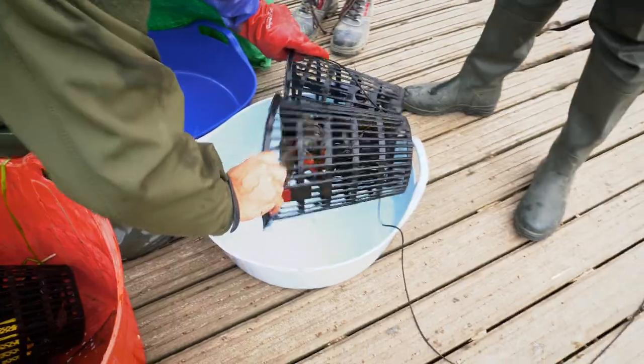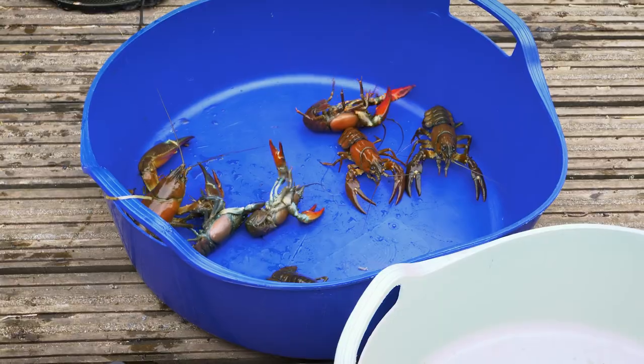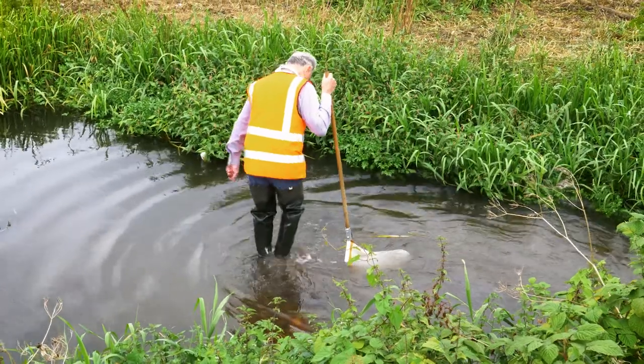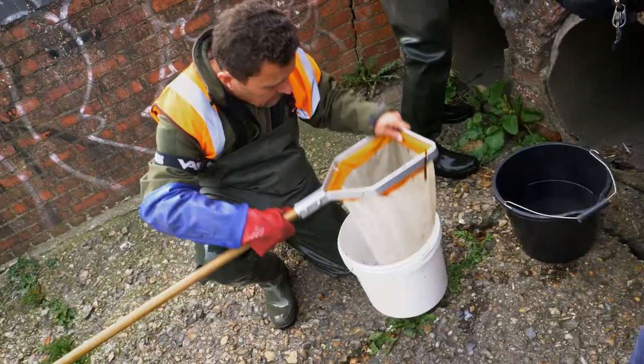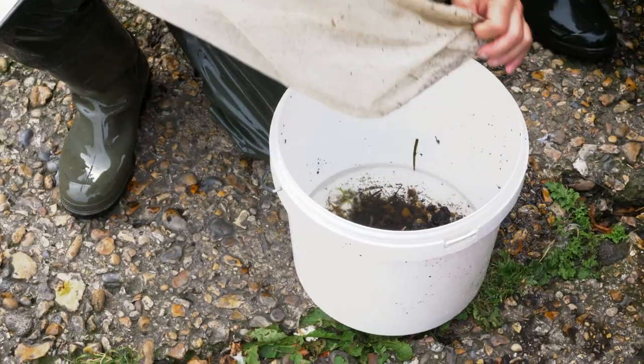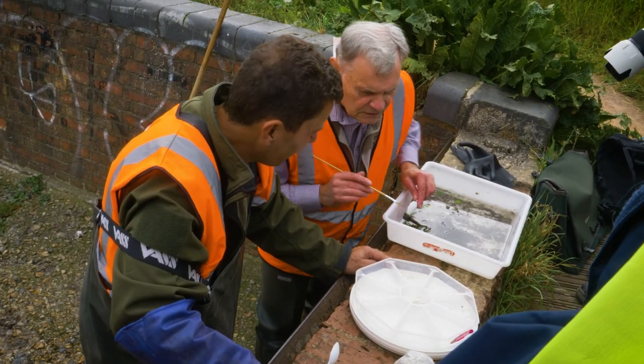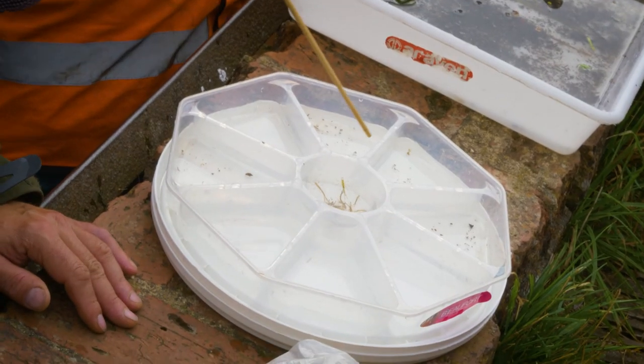I set some signal crayfish traps on the river yesterday and today we came back — we must have caught 20 large signal crayfish. We also did river fly monitoring. River fly monitoring is a nationwide project that helps establish the quality of the water in an area through the presence or lack of presence of invertebrates in the riverbed, so we can see what's happening with water quality.